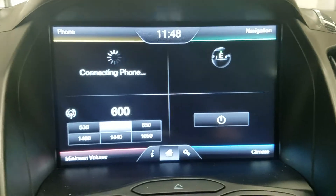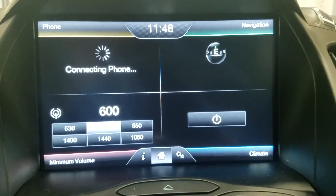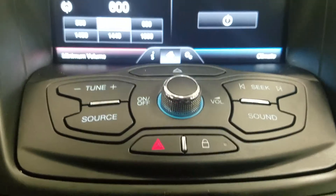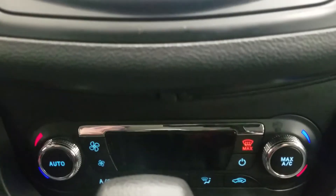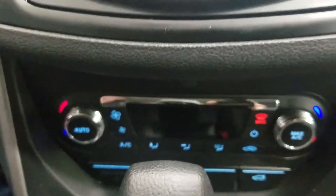Over at our SYNC touchscreen display we have phone connectivity, navigation, volume controls as well as climate control. And underneath we have our controls for our SYNC as well as our power locks with our emergency light.